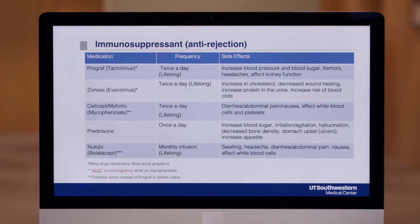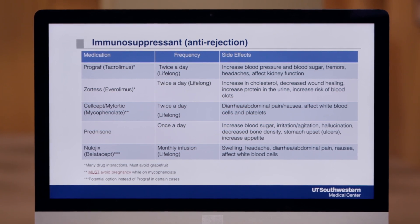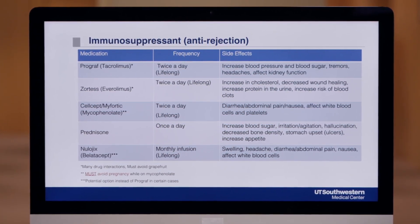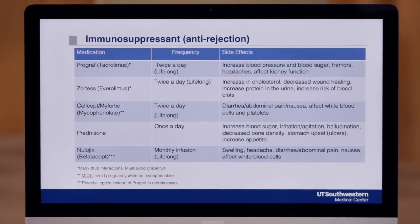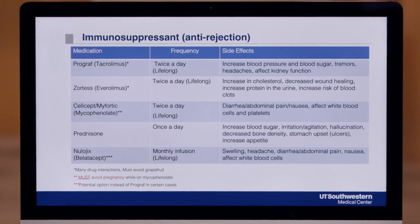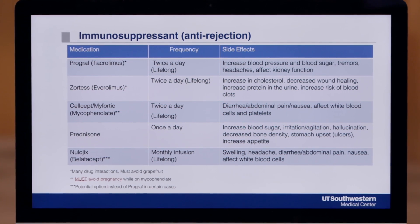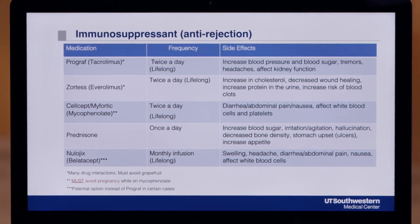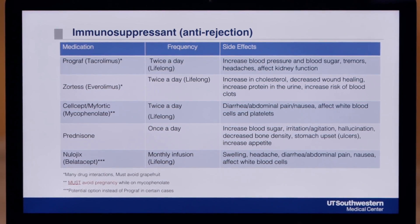The fifth medication is called Nulojix or Belatacept. This medication is sometimes used instead of Prograf depending on your risk of rejection. Your rejection risk depends on the donor kidney that you'll receive. This drug is an IV infusion. At the beginning, the infusions may be more frequent, but eventually you'll be on a monthly infusion either at an infusion center nearby your house or by a home health nurse who will come to your home. This medication is lifelong and is very well tolerated. The most common side effects are listed on this slide.